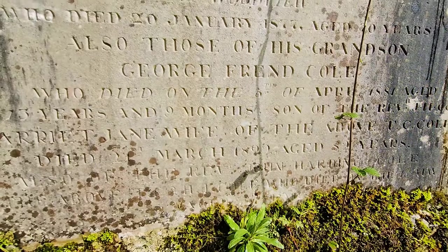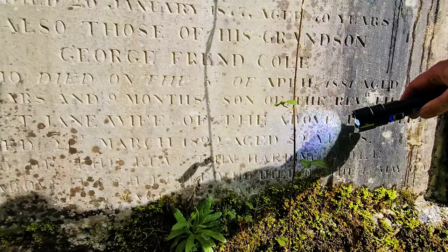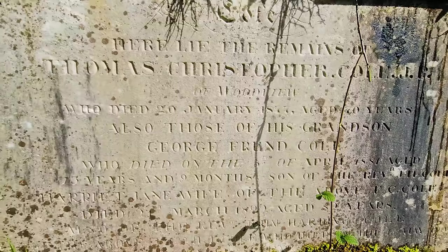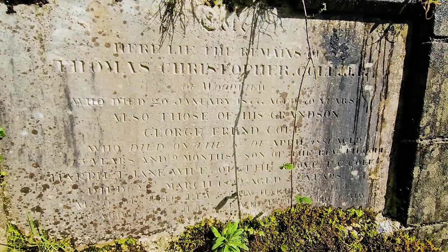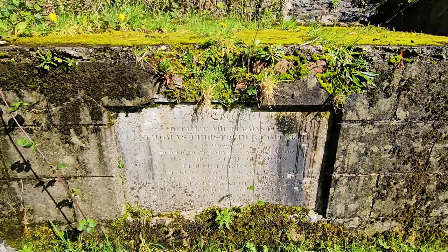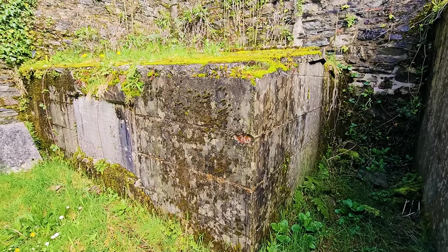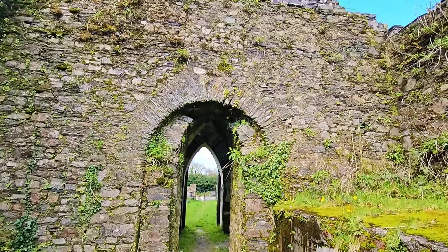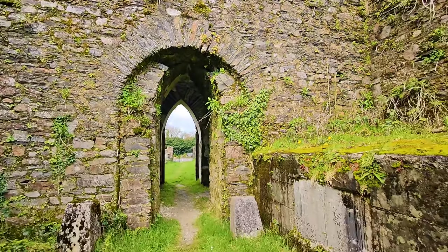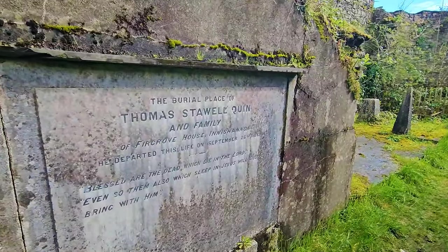Harriet Jane, wife of the above, died March 1802, aged 82 — so a good age. Also of the Reverend John Harding Cole. So little George was only 13 years and 9 months, and his remains are interred in there — quite sad. And it's a beautiful vault just inside — magnificent ruins. The wealthier, more well-to-do people were buried inside the church, and that's the way it was — if you had extra money you got permission to be buried inside the ruins of the churches.